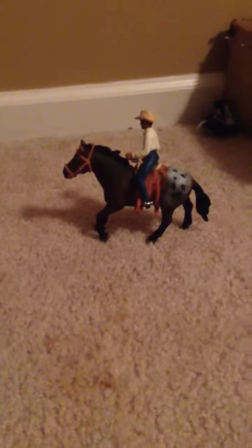Hi guys, I'm just going to be showing you a video tour of my Schleich Horse Barn, so let's get started.